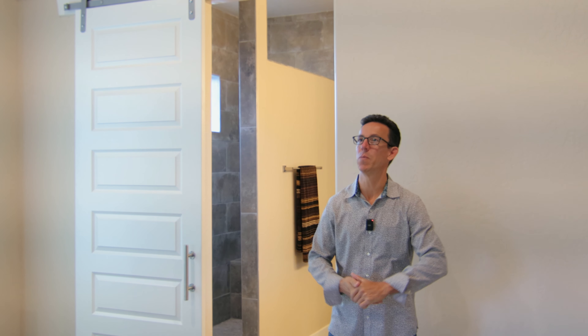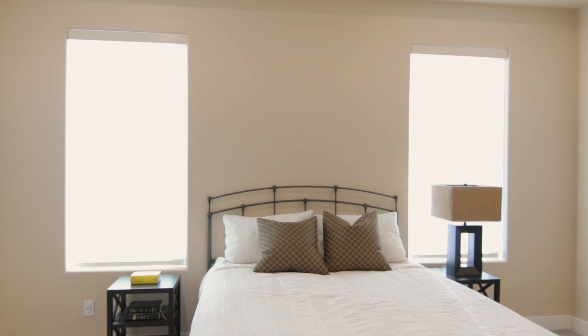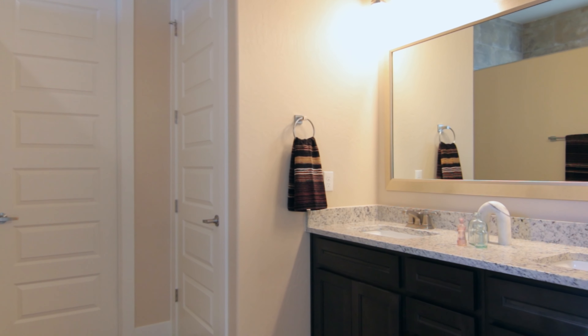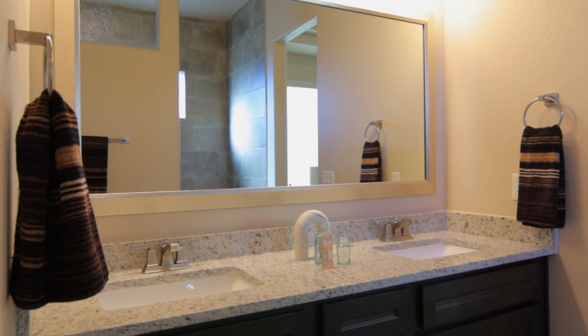This is your primary bedroom — nice high ceilings and recessed lighting. There is carpet in this bedroom and the secondary bedroom. This is a wonderful, spacious bedroom. The master bathroom, accessed through this lovely barn door, features ceramic tile floors, a nice big walk-in shower, a large walk-in closet, a privacy toilet, and double vanities with the same granite throughout the home.